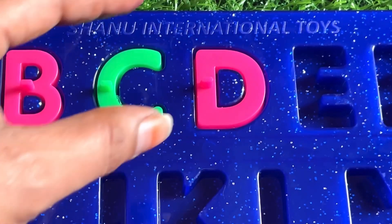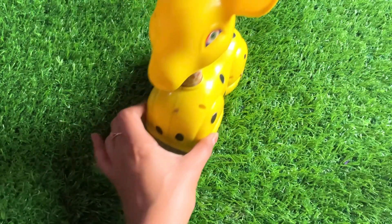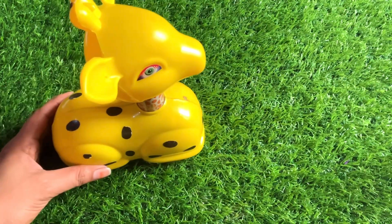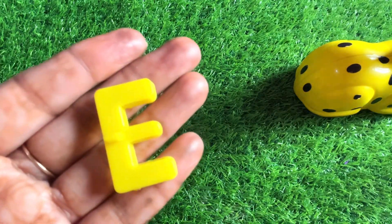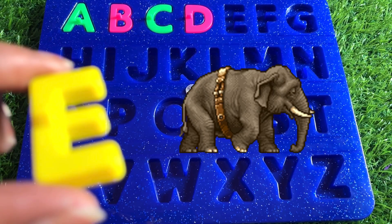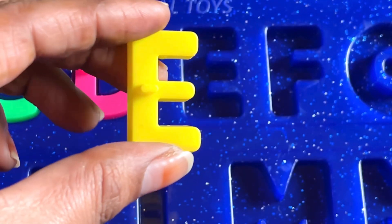Let's put in D right here. Wow guys, it's a beautiful yellow color giraffe! Let's see what's left behind. It's the letter E. E is for elephant. So let's put in E right here.